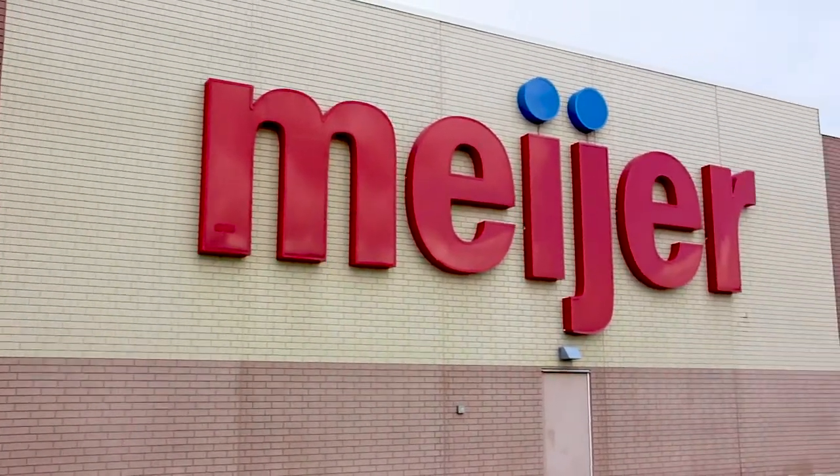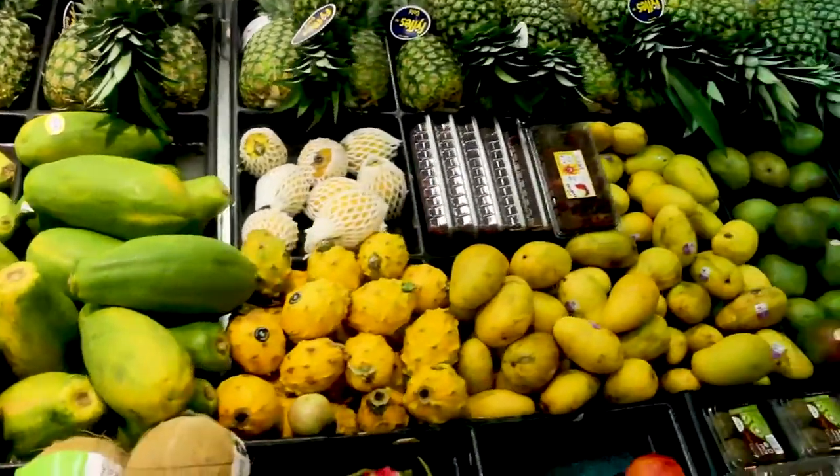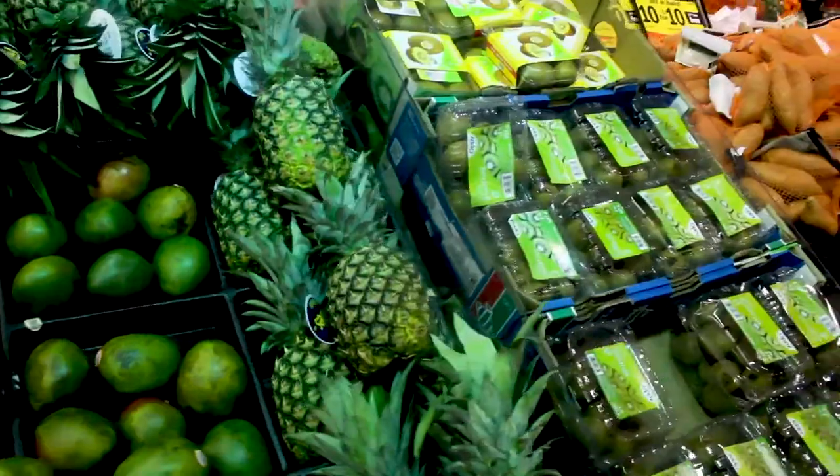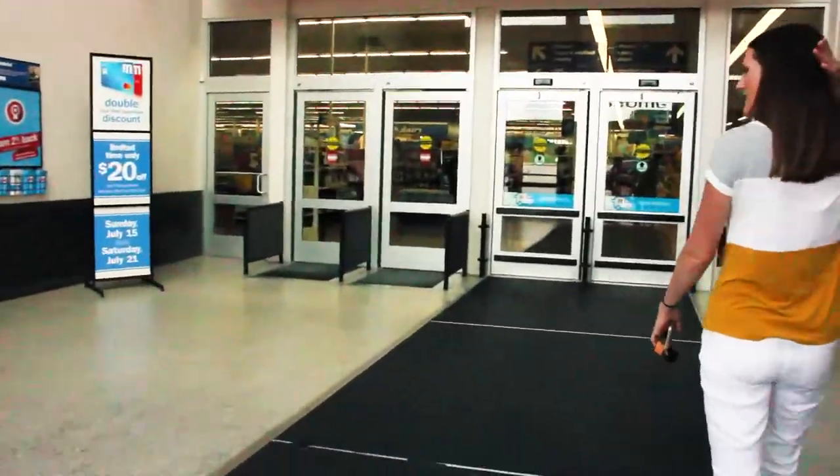Hopefully by the end of this video you won't have any more questions. Welcome to Urbana Meijer, which is located out on Windsor. Through my experience working with international students, many tell me that there's more of a selection of international fruits and vegetables at the Urbana Meijer. So let's go in and take a look.